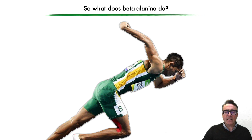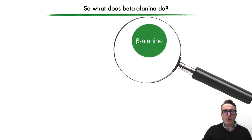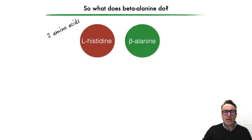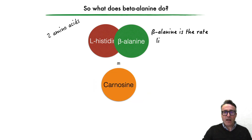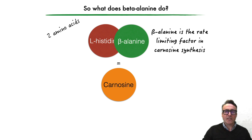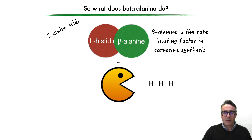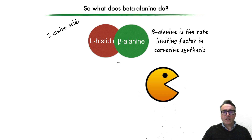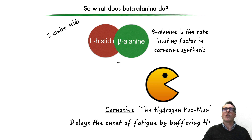So what does beta alanine actually do here? Well, there are two amino acids — beta alanine and L-histidine — and they combine to form carnosine. Beta alanine is the rate-limiting factor in the synthesis of carnosine. And what's interesting is that carnosine plays a role which we could describe as being the hydrogen Pac-Man, meaning it delays the onset of fatigue by buffering these hydrogen ions.